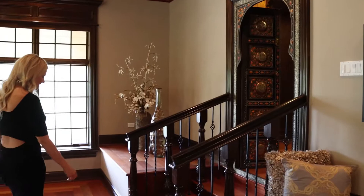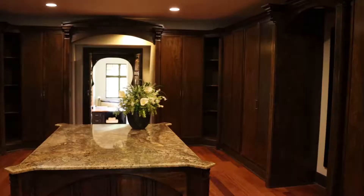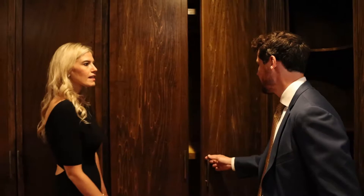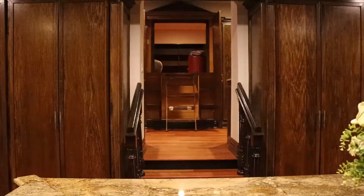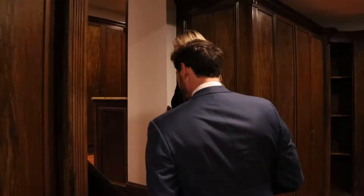We can go through the master closets. Personally I would update this a little bit with some glass doors so you can actually see what's inside, and maybe some different build-outs to make them more functional. They were custom built for this space — you're not going to find these in a magazine anymore. There's also additional storage up above — this is hers, and this is his.